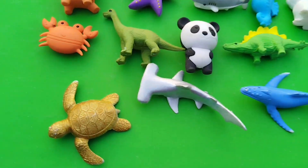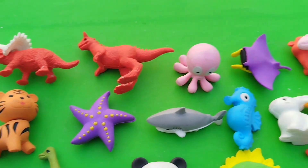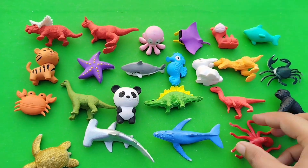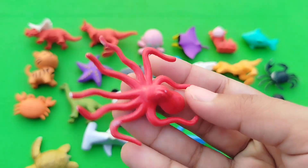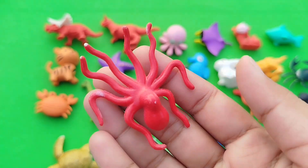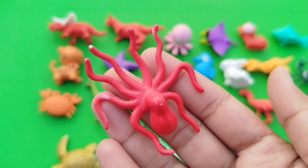Today we have a lot of animals. Let's learn their names, one by one. Are you ready, kids? Let's start. The first one is octopus. This is an octopus.